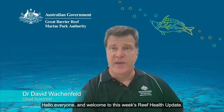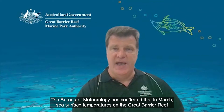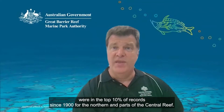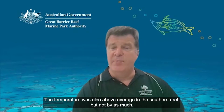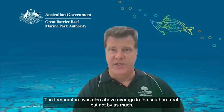Hello everyone and welcome to this week's Reef Health Update. The Bureau of Meteorology has confirmed that in March, sea surface temperatures on the Great Barrier Reef were in the top 10% of records since 1900 for the northern and parts of the central reef. The temperature was also above average in the southern reef, but not by as much.